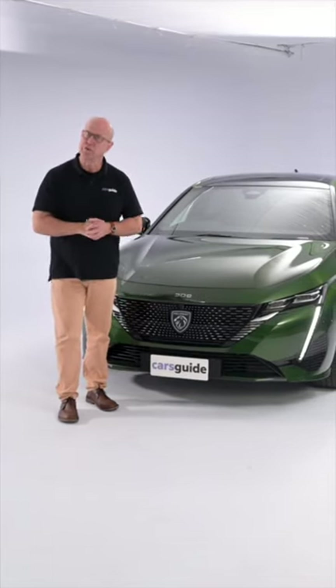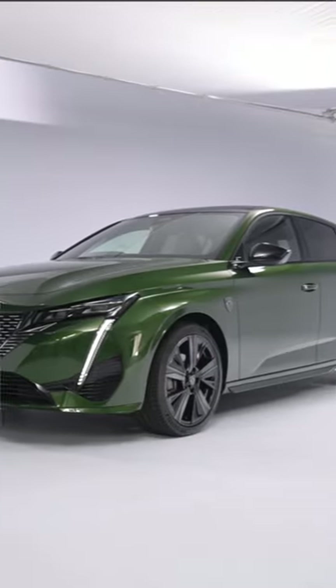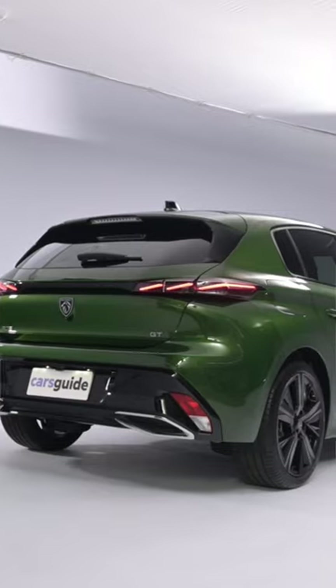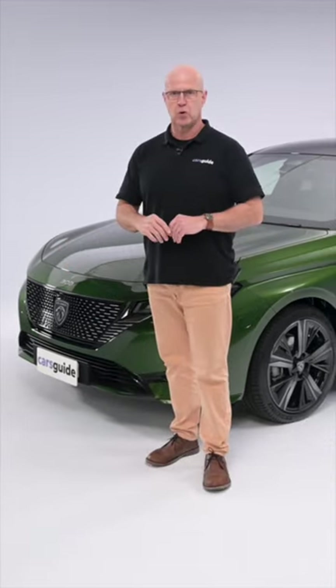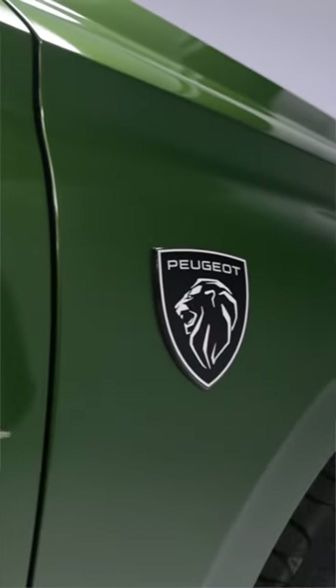Welcome to a Cars Guide preview of the new third generation Peugeot 308 that actually arrived in Europe about 18 months ago and is only now in Australia. That's because of production disruption caused by a global pandemic, and Peugeot didn't want to de-specify this important new model because of a lack of semiconductors.